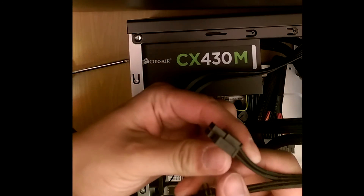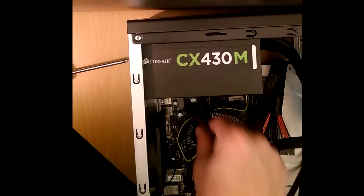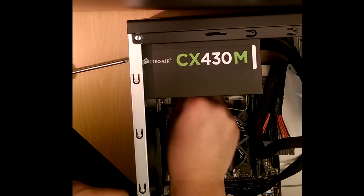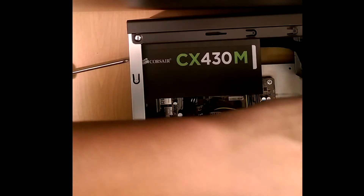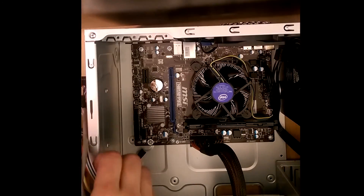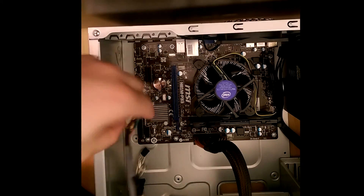First we're going to plug in the CPU power. I had to split mine in half because the processor only requires a 4-pin header on this motherboard. Next, put in the 24-pin motherboard power connector. Then plug in the cords for the case and fans — the audio, USB interface, and fans are pretty self-explanatory.